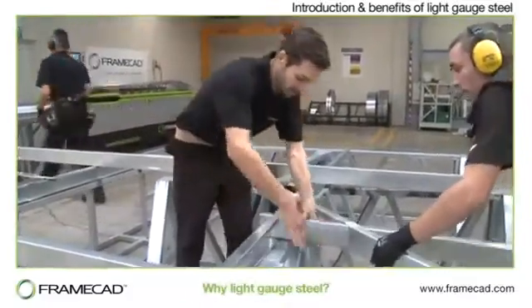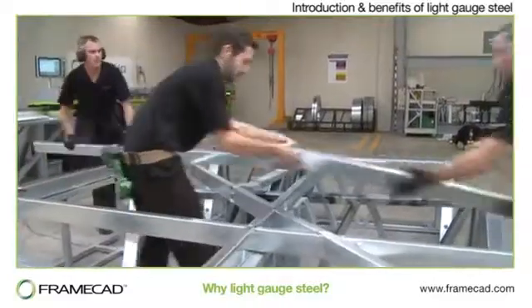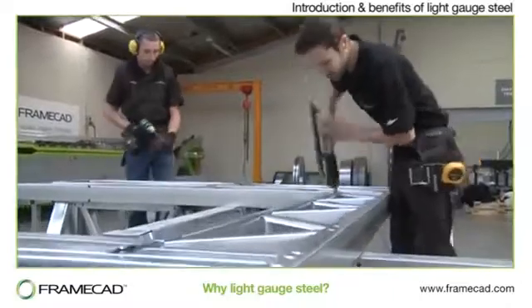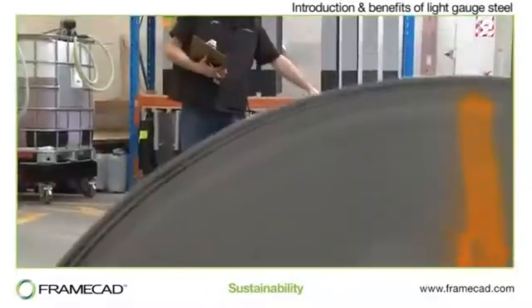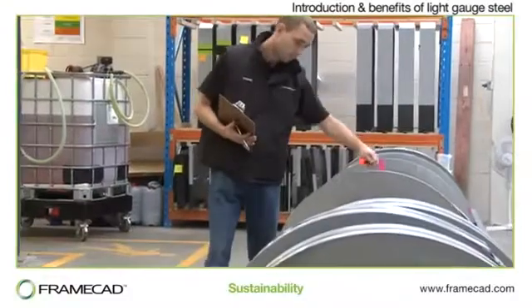Why Light Gauge Steel? While buildings all over the world have been constructed with Light Gauge Steel framing for many decades, the trend has increased dramatically in recent years for a number of reasons. Compared with other materials, steel is more efficient and sustainable in terms of resources used and energy consumed in its manufacture.